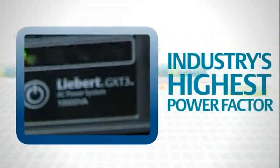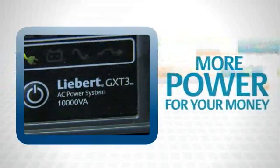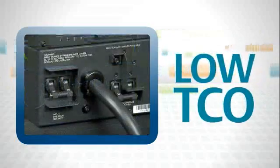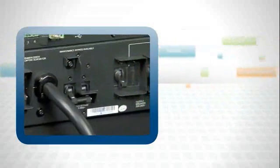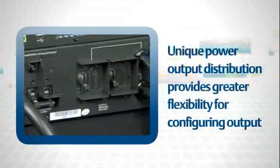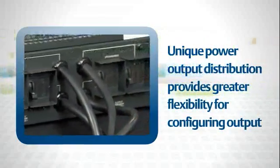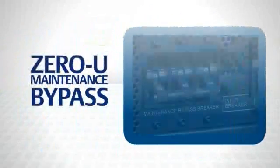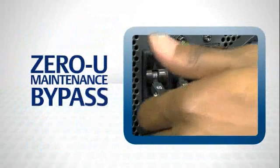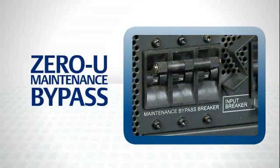With the industry's highest power factor, the Liebert GXT3 lets you get more UPS for your money, translating to lower total cost of ownership. There are other advantages as well: its power output distribution is unique in the industry, giving you greater flexibility for configuring output for changing loads. Another unique feature is its zero-U maintenance bypass, giving you the ability to switch to utility power for UPS maintenance without taking up valuable rack space.